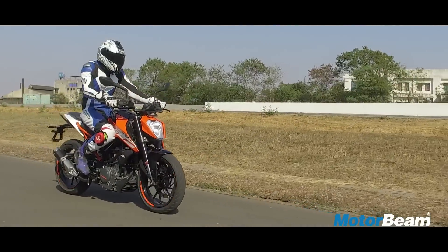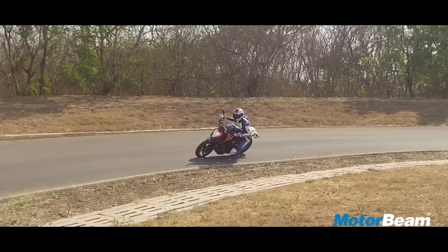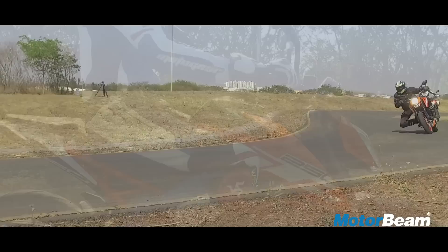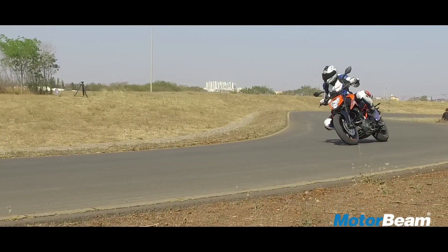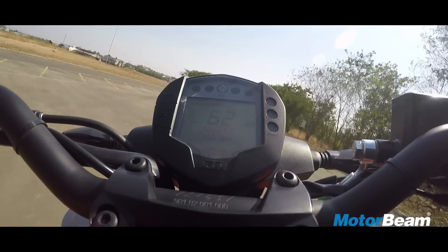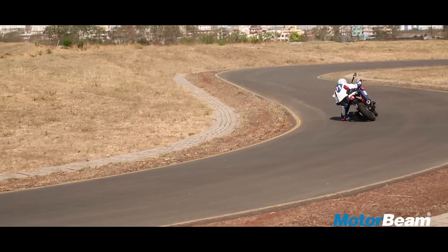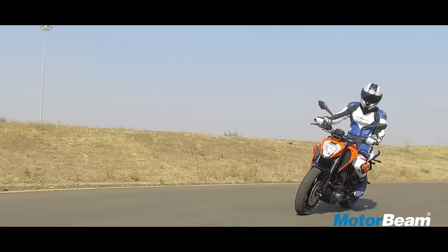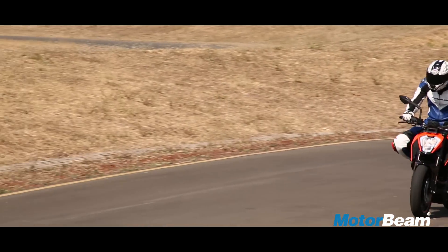When you ride this motorcycle, that improvement is instantly noticeable. In terms of low-end performance, it's not very punchy or frantic like its cousin, the Duke 200. It has a very strong mid-range and the redline comes in abruptly. This motorcycle is BS4-compliant — it is smooth but does have the typical KTM roughness, with vibrations near the top end. It could have been a bit more refined.